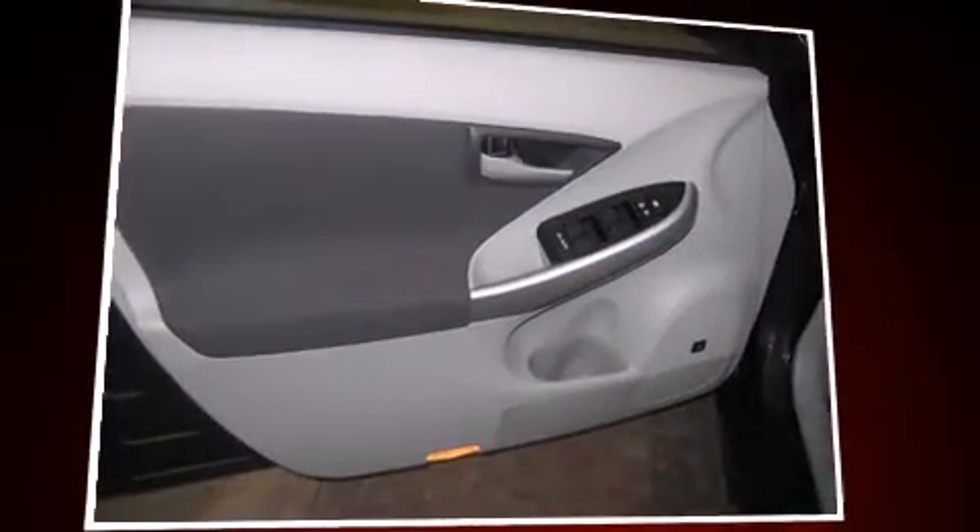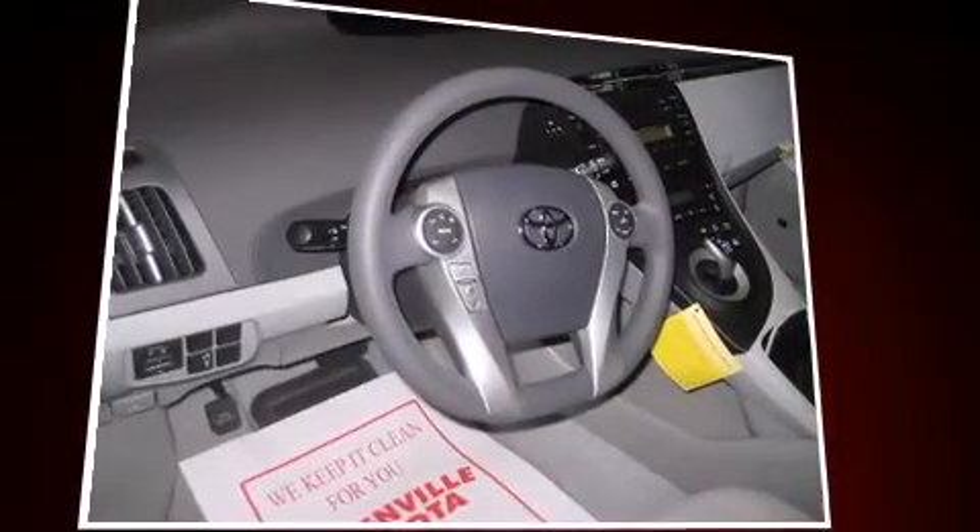the stereo system, which includes a CD player with MP3 capability, steering wheel-mounted audio controls, and eight speakers enhancing the audio experience throughout the interior.